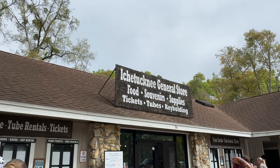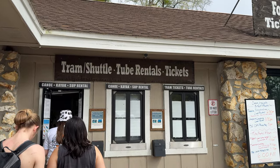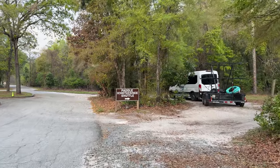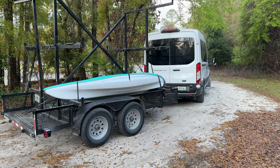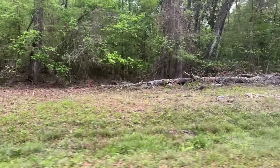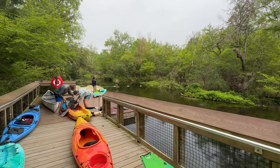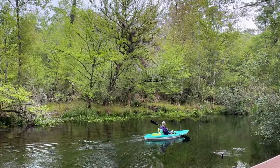There is a general store at the south entrance where you can get food, souvenirs, or supplies. Here you can also check in for your rental reservation, and I highly recommend making a reservation online ahead of time since they have a daily limit of 100 boats and will stop renting once that number has been hit. Once you check in, you'll grab a life jacket and a paddle and then board the shuttle that will drop you off at the north end of the park, where your boat will be waiting and you'll be responsible for launching yourself into the river.